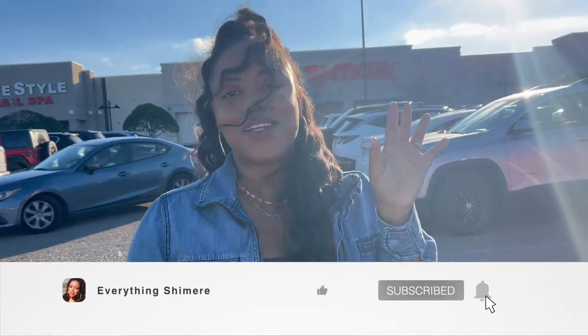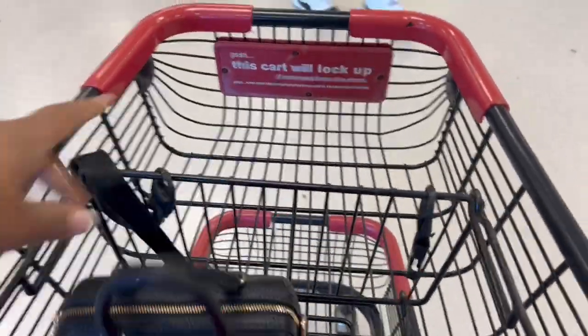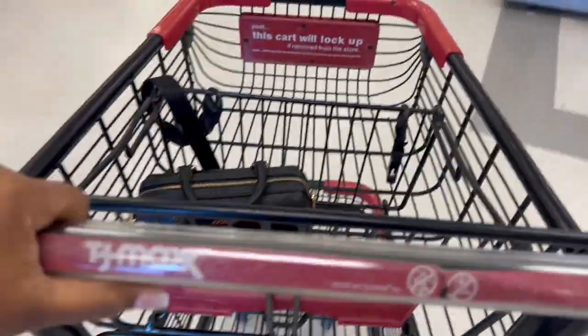Hey guys, what's up? Welcome back to my channel. Today we're going shopping in TJ Maxx, let's go see what we can find. We made it in store, put my little bag in here - isn't it cute? TJ Maxx is crowded like usual, but let's get to shopping.